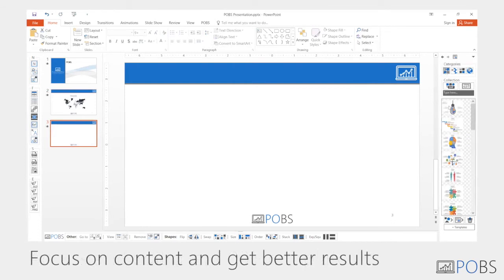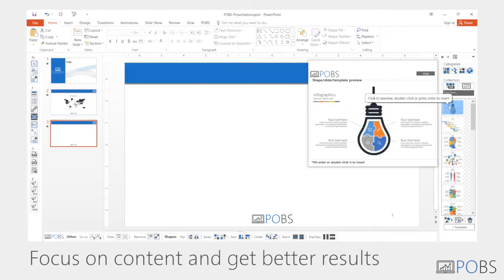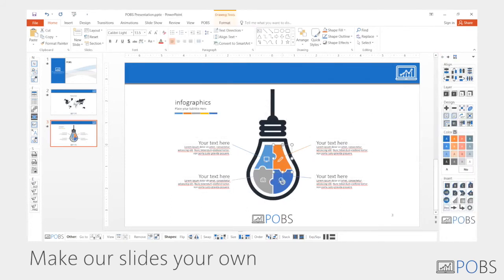Focus on content. We've got everything else covered. Use the color palette to transform the templates and make them yours.